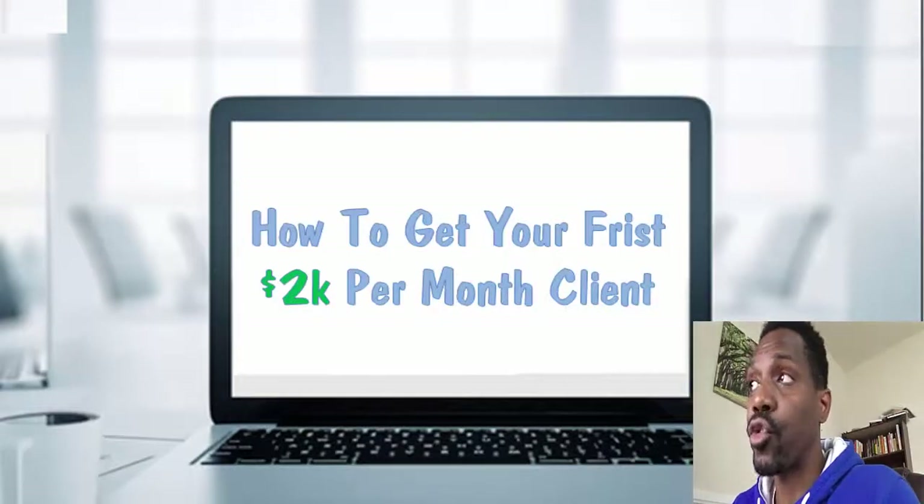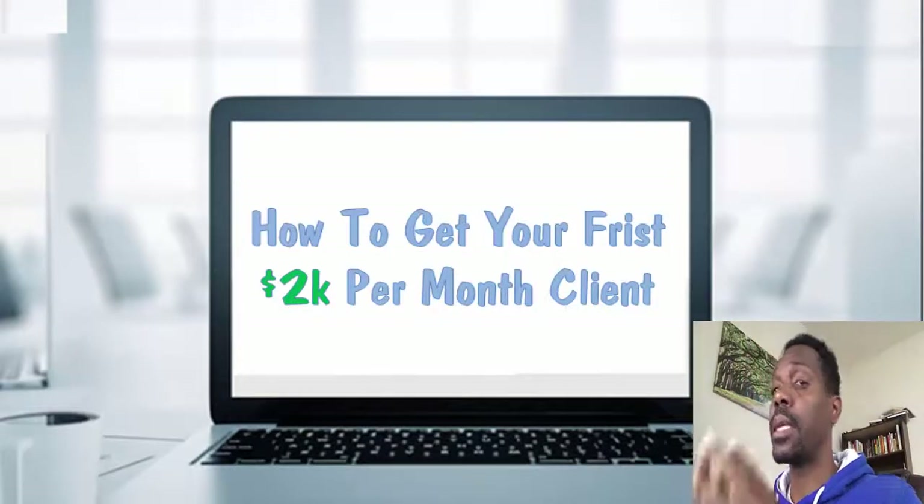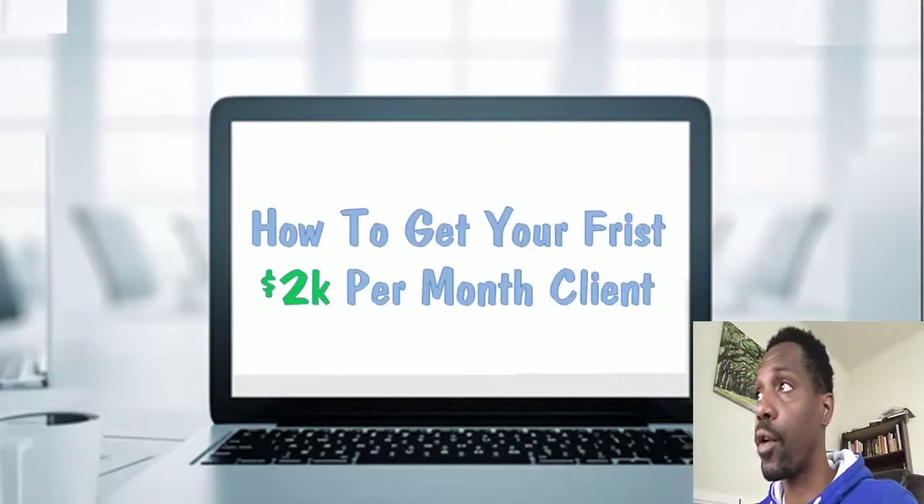Maurice here, back for another PowPack training. Today we're going to talk about how to get your first $2,000 a month social media marketing client.